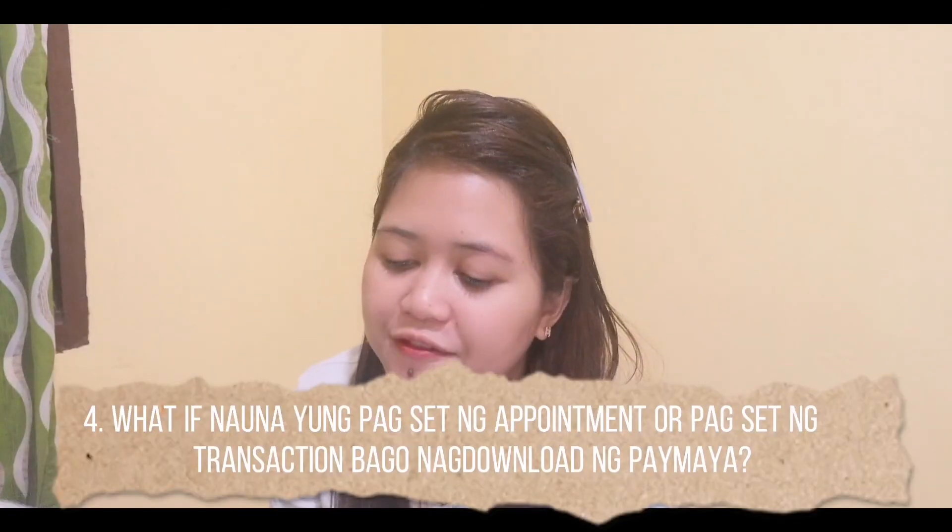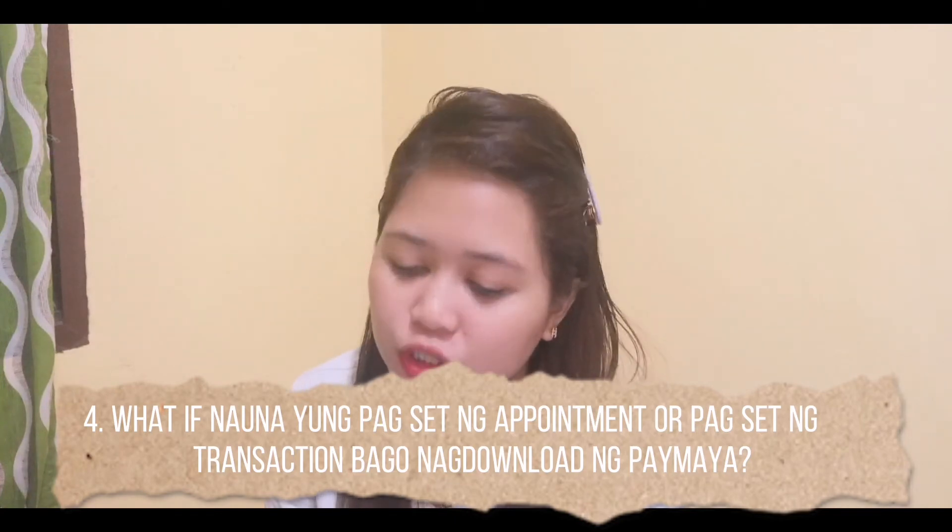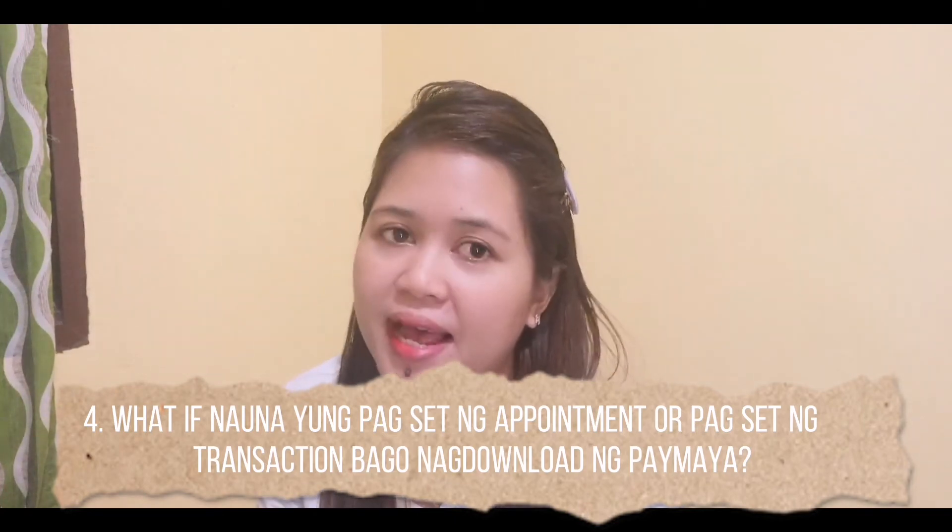Number 4: What if you already set your appointment or transaction before downloading PayMaya? It depends on the situation. If you're in the middle of setting your appointment and you haven't exited the link, what you should do is just minimize that browser or Chrome window — don't close it. Then open a new window to download the PayMaya application. Once PayMaya is downloaded and your account is set up, go back and reopen the window with the PRC link. In that case, it should still be okay.